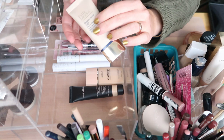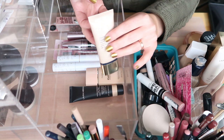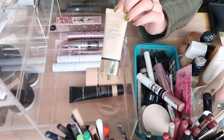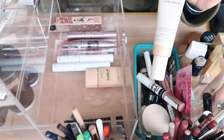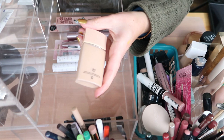The Estée Lauder Double Wear Light doesn't give me the type of look I want anymore, and the shade is off. I'm just going to toss it — very sad, but maybe Mariam wants it since she loved this formula. I have a mini of the Laura Mercier Tinted Moisturizer Oil Free version in 2W1 Natural — new unopened, keeping that. I also have a backup of the Nabla Close-Up Foundation in shade L50 — closed, so I'll keep it.